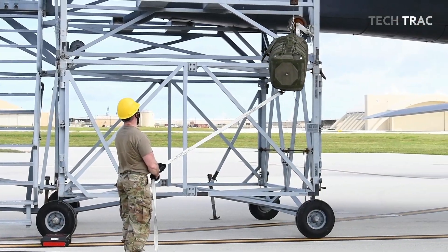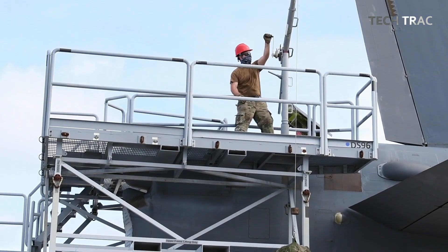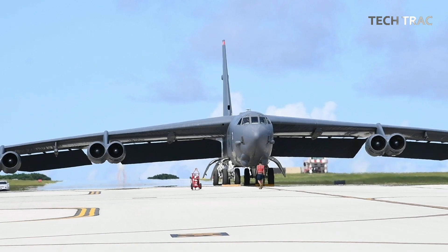The flight crew — specifically the weapons systems officers (WSOs) — are responsible for ensuring that all weapons are properly programmed into the aircraft's systems, so that once in the air, they can easily select which weapons to use.